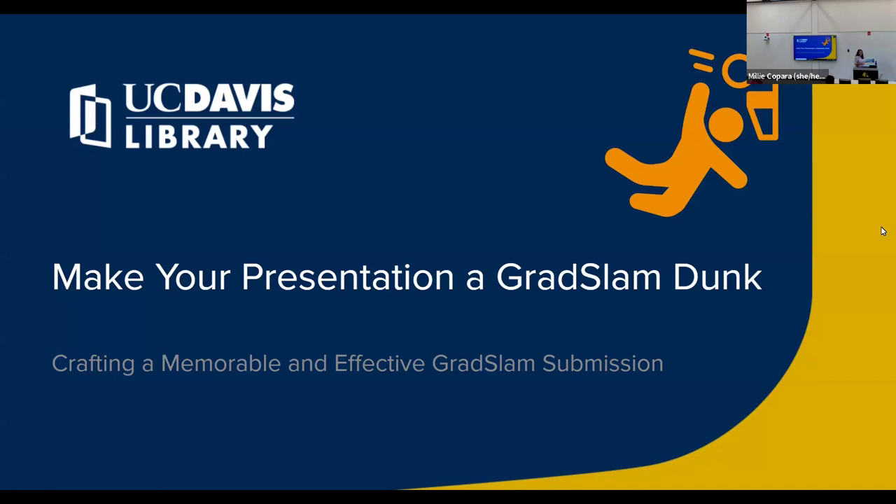My co-presenter here is Dr. Beth Tweedy, who is a STEM librarian on the researcher services team here at UC Davis. Beth's charge is really to help all of you as researchers to gather information as effectively as possible.